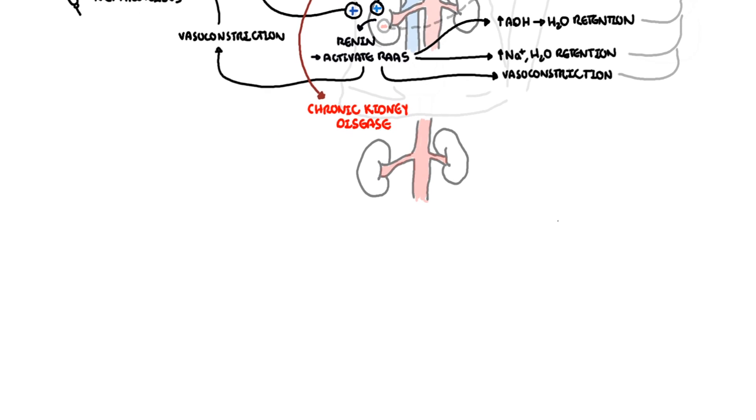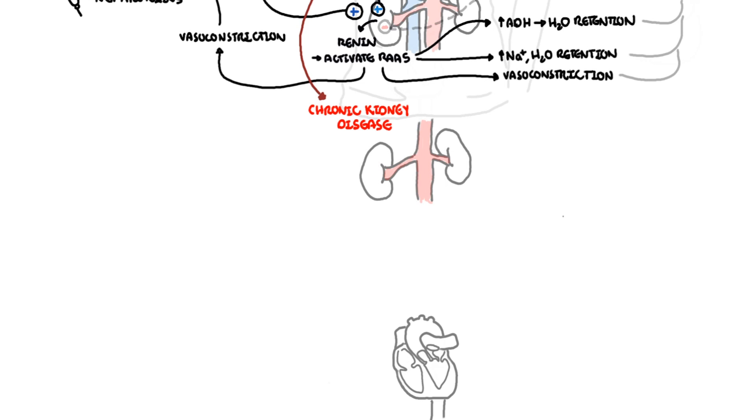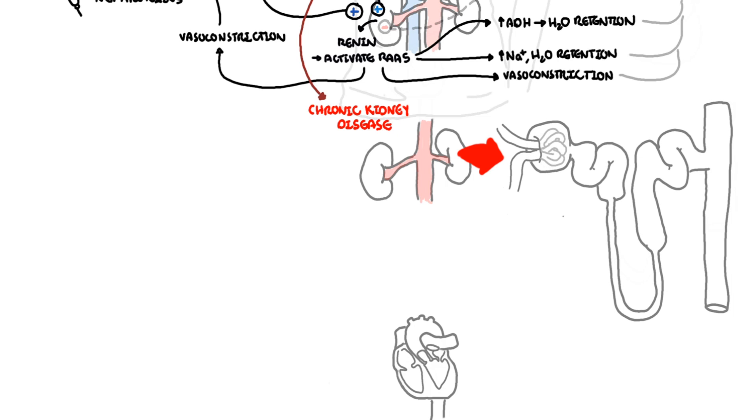Type 3 and Type 4 cardiorenal syndrome look at how acute kidney injury and chronic kidney injury cause cardiac dysfunction. Focusing on Type 4 — how primary chronic kidney disease can lead to cardiovascular dysfunction — chronic kidney disease is defined by low glomerular filtration rate. Low GFR will activate the renin-angiotensin-aldosterone system.